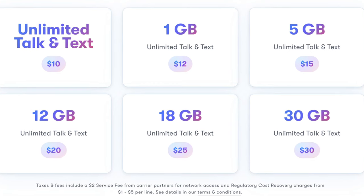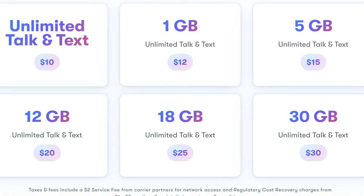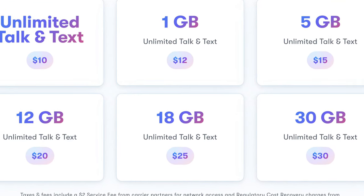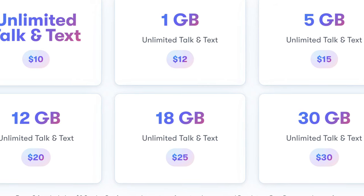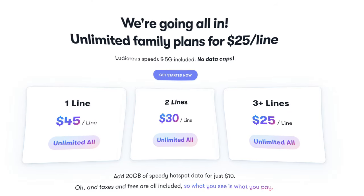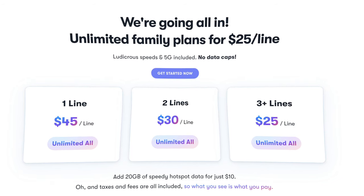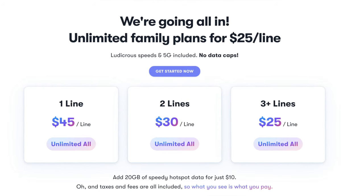If you start adding data, that's $10 for 1 gig, $15 for 5 gigs, $20 for 12 gigs, $25 for 18 gigs, and $30 for 32 gigs of data. They also have an all-in unlimited plan at $45 a month. Two lines are $30 per line per month, and three lines are $25 per line per month.